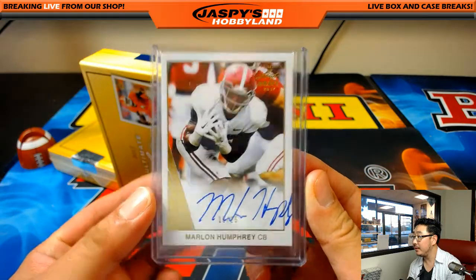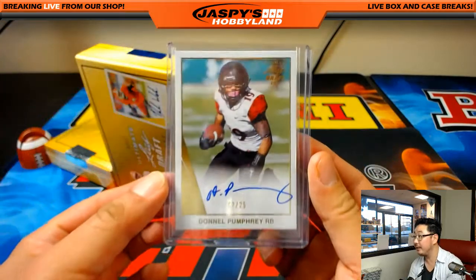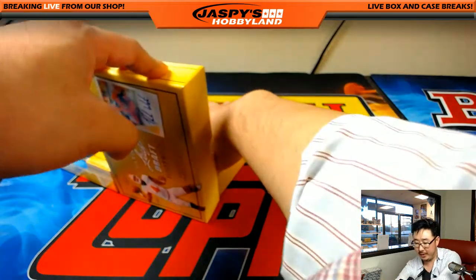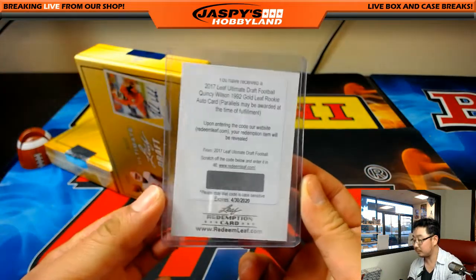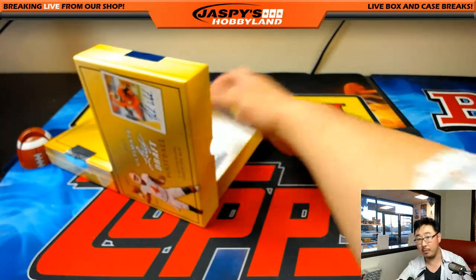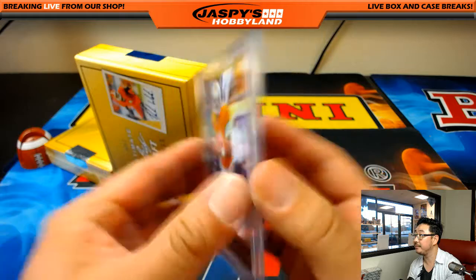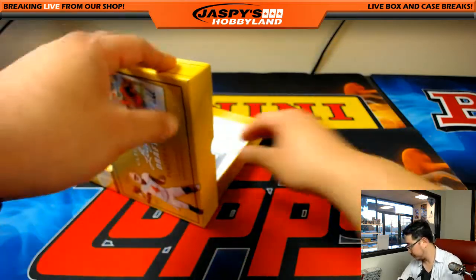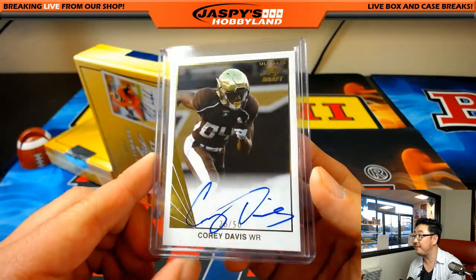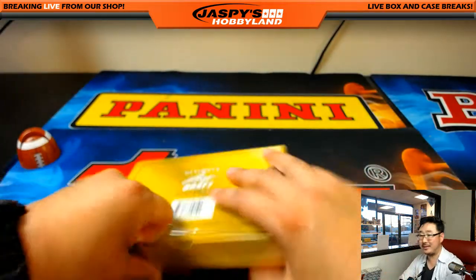Marlon Humphrey, one out of 25. From Humphrey to Pumphrey — Denon Pumphrey, two out of 25. We have a Redemption coming up — Quincy Wilson, the 1992 Gold Leaf rookie card Redemption. Could be a low-numbered parallel too. Three out of 25, Josh Dobbs. And Corey Davis, out of 50. Nice autograph there. That was box one, so everyone's going to get randomized one of these autographs.